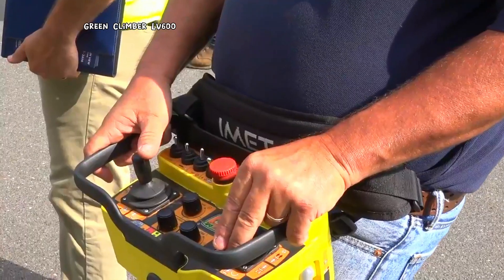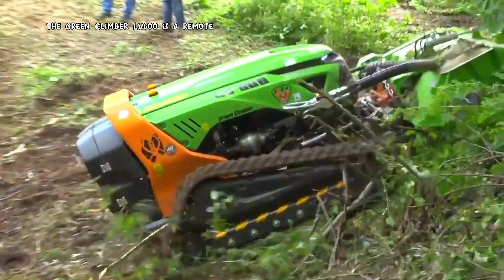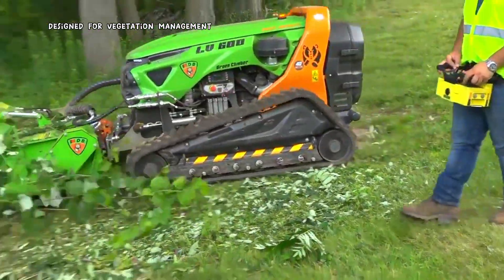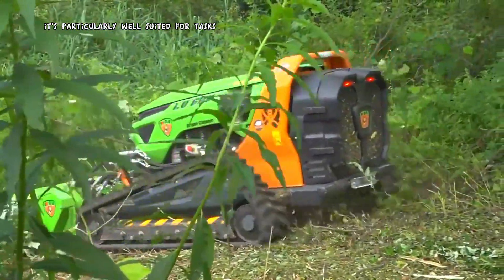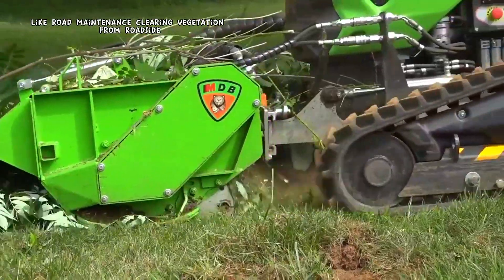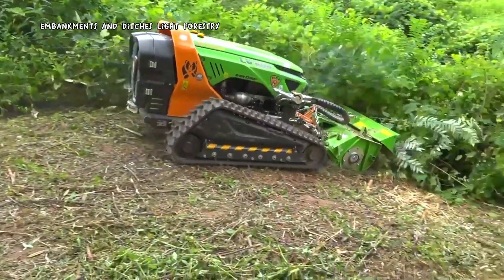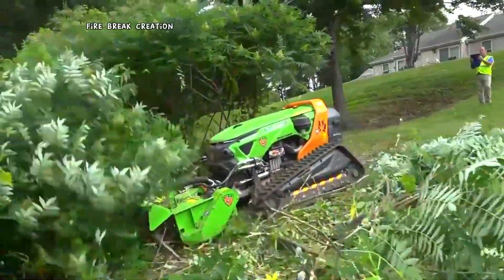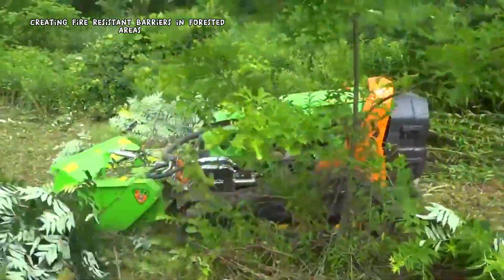The Green Climber LV600 is a remote-controlled slope mower designed for vegetation management in challenging terrain. It is particularly well-suited for tasks like road maintenance, clearing vegetation from roadside embankments and ditches, light forestry, cleaning brush and small trees, firebreak creation, and creating fire-resistant barriers in forested areas.